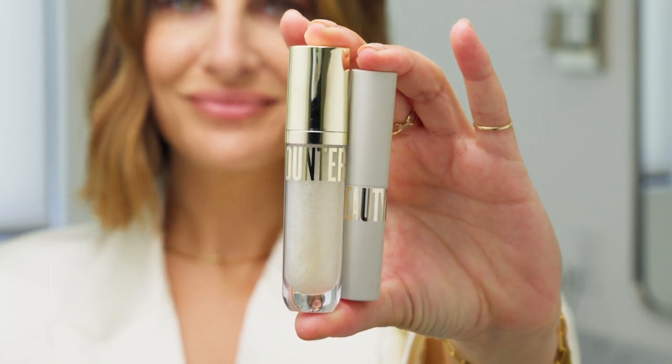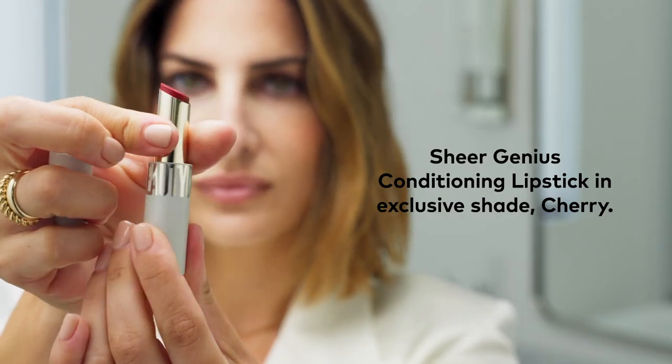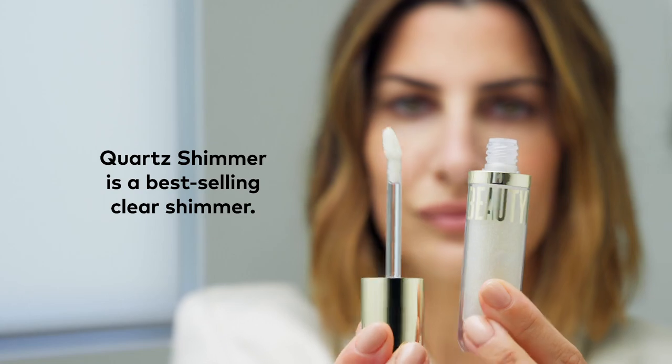My name is Marlane Reiner, I'm a professional makeup artist. I'm really excited to try out Beauty Counter's new At The Ready Lip Duo. Here we have their new Weightless Lipstick in Cherry, and this is the best-selling Beyond Gloss in Quartz Shimmer.